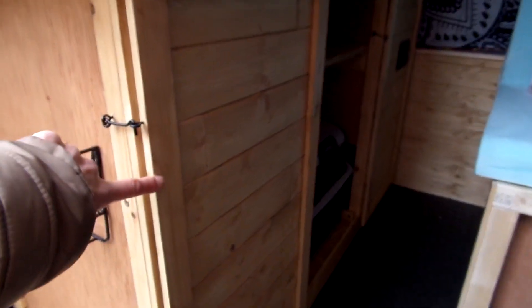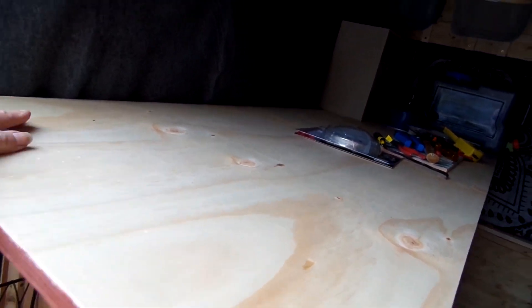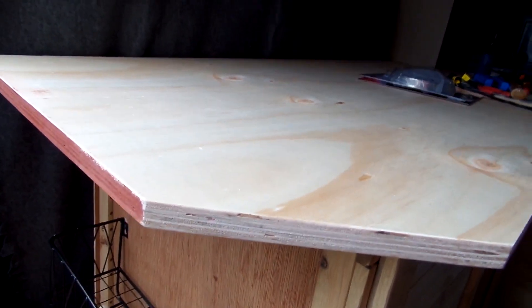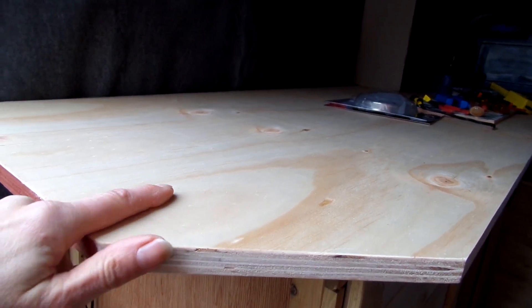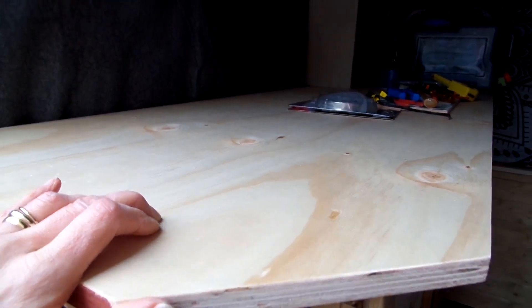Everywhere has been varnished with at least one coat, except for the top. I want something really hard for the top. I don't know — if you have any ideas please let me know — something that's food-worthy and will hopefully stop little scratches and stuff. A couple of nice things have also started to arrive.